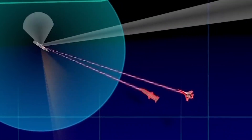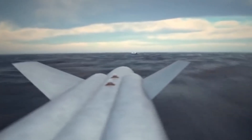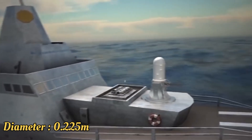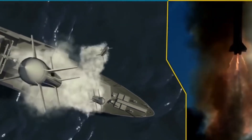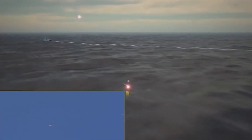Let's look at some key specifications of the Barak-8. Its length is approximately 4.5 meters. Its diameter is around 0.225 meters at the missile body and 0.54 meters at the booster stage. Its weight is around 275 kg, including a 60 kg warhead that detonates on proximity.